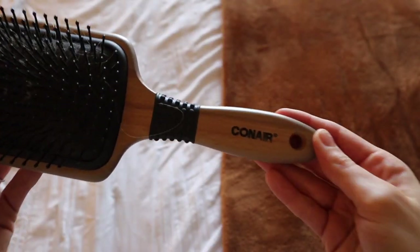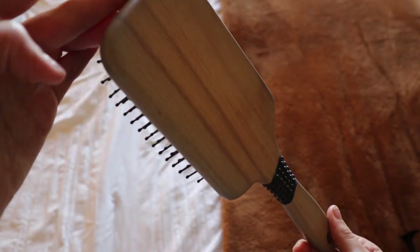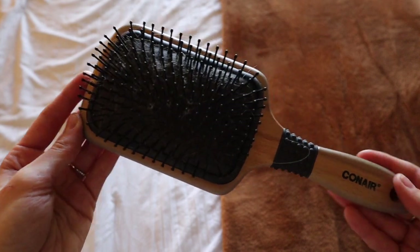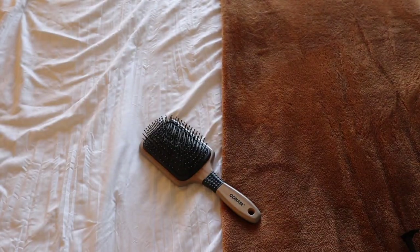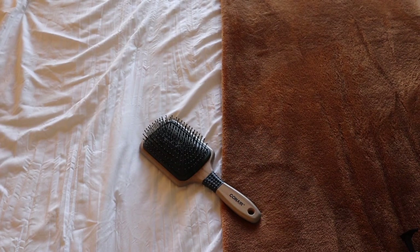The first item I only own one of is a hairbrush. I own this one paddle hairbrush and it works perfectly for me. I really don't need multiple hairbrushes. This is something I definitely had multiples of in the past, and I've just found that I really need one. I found one that I really love that's held up for a long time, and I love it.